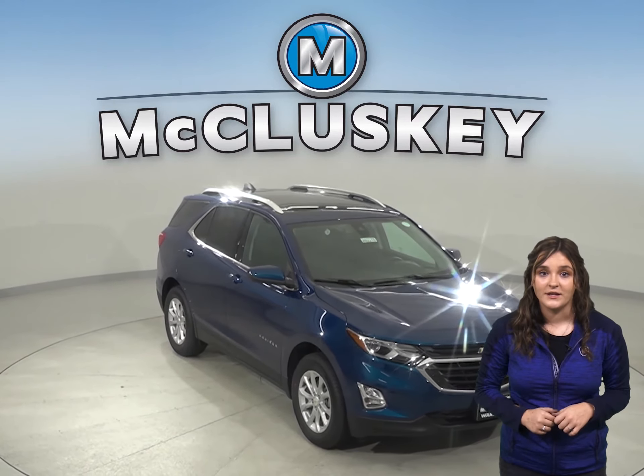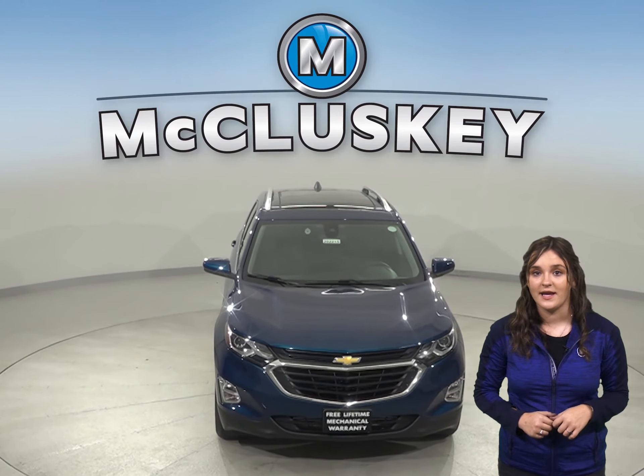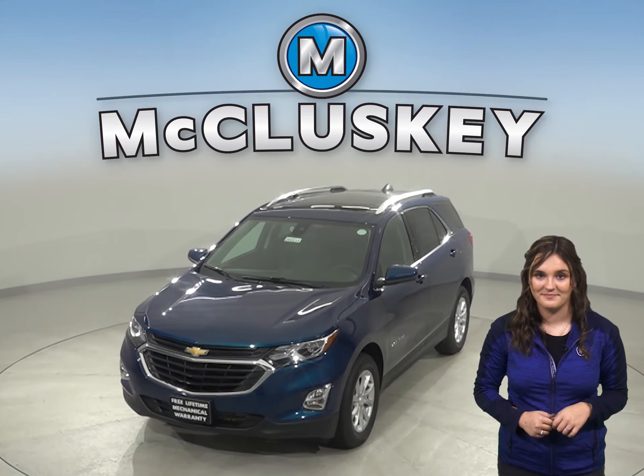With the Chevrolet Equinox exterior keypad, you can let yourself into your own vehicle in the event you accidentally lock your keys in the SUV. Come on down and find out why the 2020 Chevrolet Equinox is the right choice for you. You can even take it out on one of our free 48-hour test drives today.